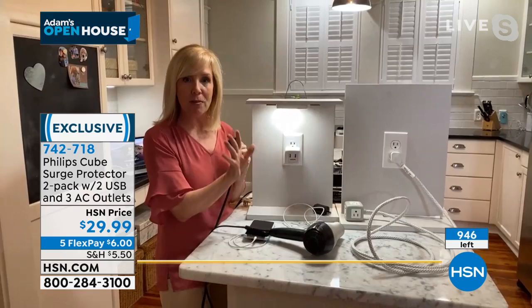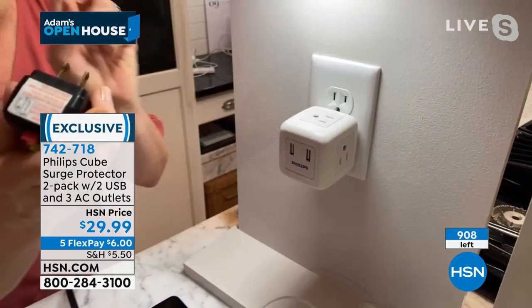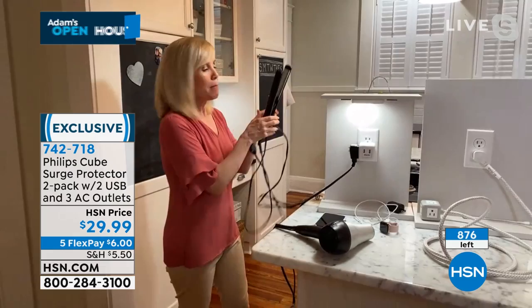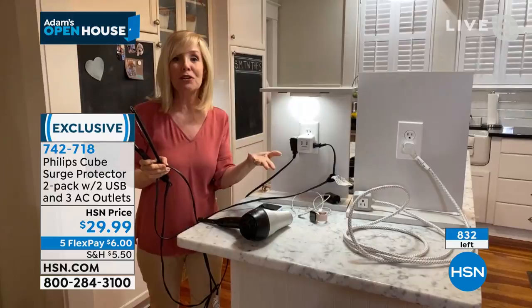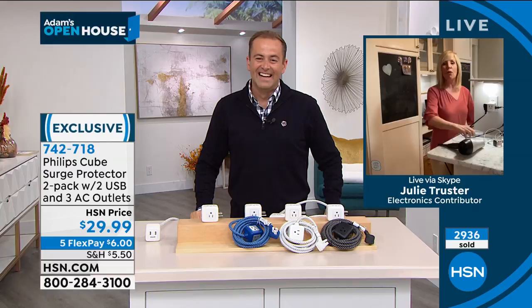In your bathroom — I noticed this, Adam. I have my blow dryer here. You can plug your blow dryer in with the cord on one side, and then maybe it's an electric razor or your curling iron on the other side. Notice how the cords are going in opposite directions — so if you have a lot of cords in your bathroom, I love it because your blow dryer is shooting one way, your curling iron the other, and you're not getting all tangled. And at the same time, what are we all wanting to charge? We charge our phones. Julie, we love you — thank you so much.